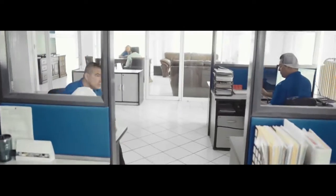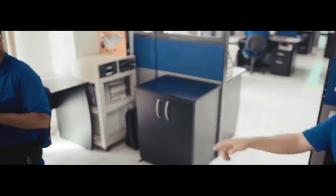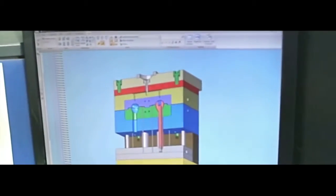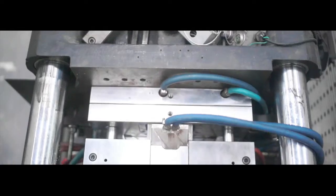Our engineering team not only creates a product — rather, they go above and beyond, providing creative solutions to problems to facilitate everyday life. An idea generated in the engineering department becomes a mold that passes to the injection phase to produce the physical product.